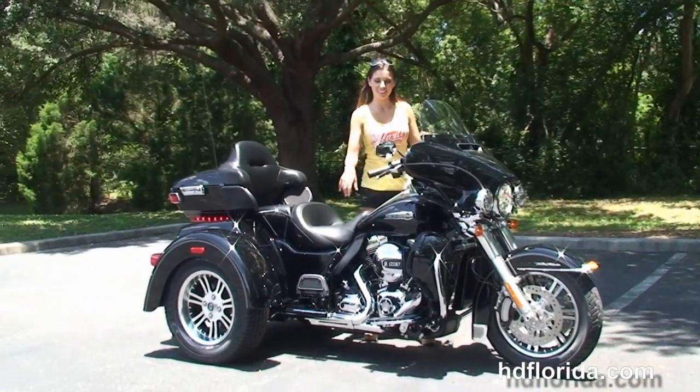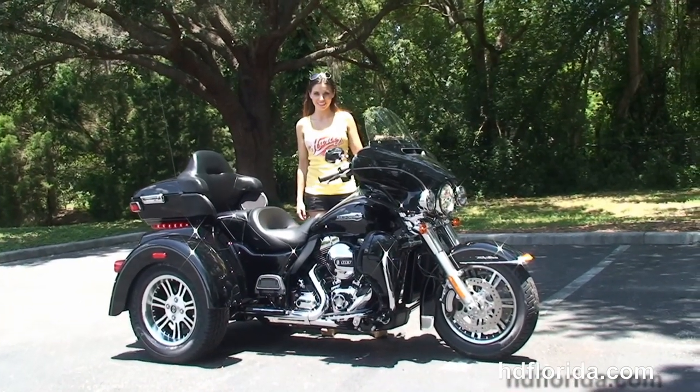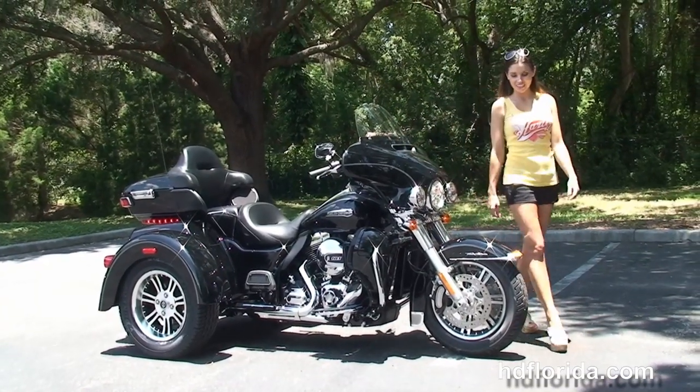Steve's going to fire it up for us real quick. Here at the world-famous Harley-Davidson of Newport Richey, all our bikes are fully serviced and safety inspected.